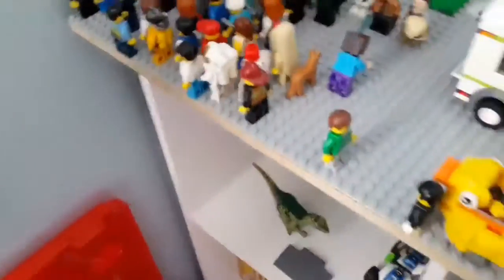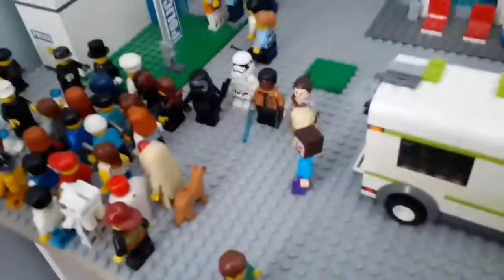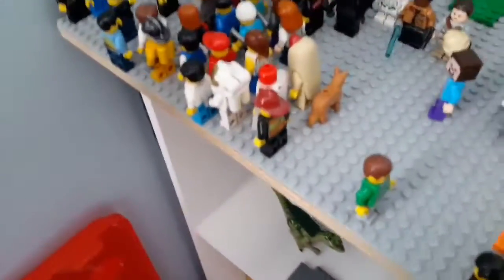And for this side of the city — the more busy side — you have lots of people that you can go up to and take a picture with. There's Minecraft Steve, and the people from Star Wars: Kylo Ren, Stormtrooper, Finn, and Rey.